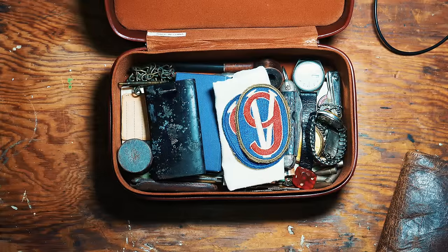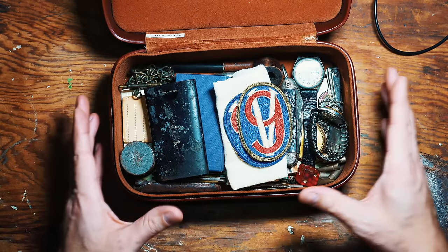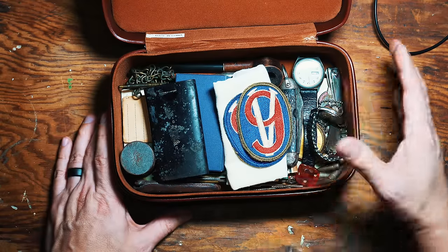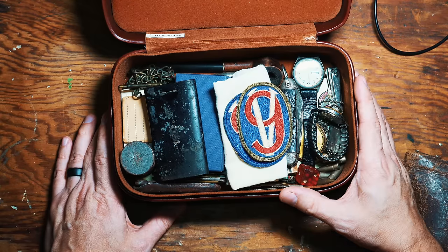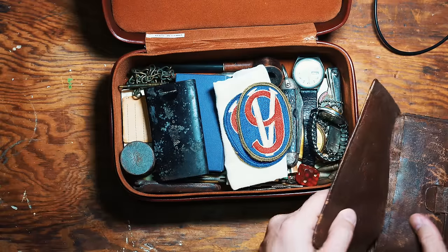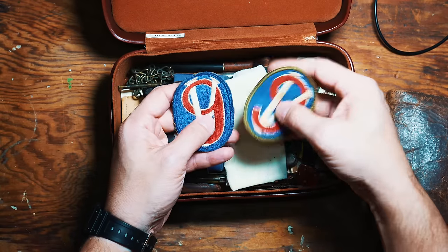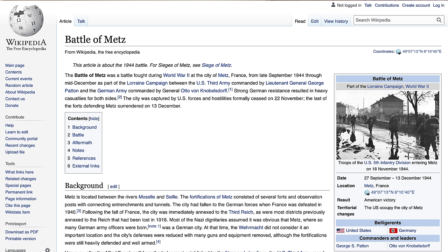These are some of my most treasured items from my grandfather — stuff he carried in the 1940s during World War II, some from his time in the Army. We've got a leather case that we'll go through in a minute, but first this box. This is a patch that he would have worn on his shoulder for the 95th Infantry Division. You see the 9 and the V — that's the 95th Infantry Division. They were responsible for the liberation of a little town in France called Metz. You should look it up online. His unit was there during the time he would have been part of that unit.